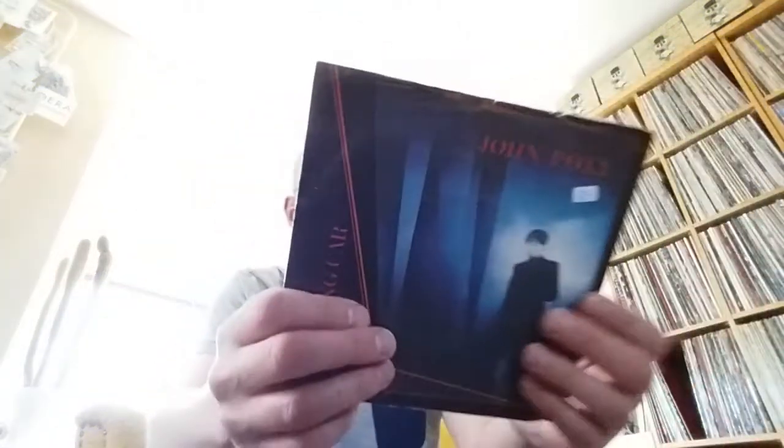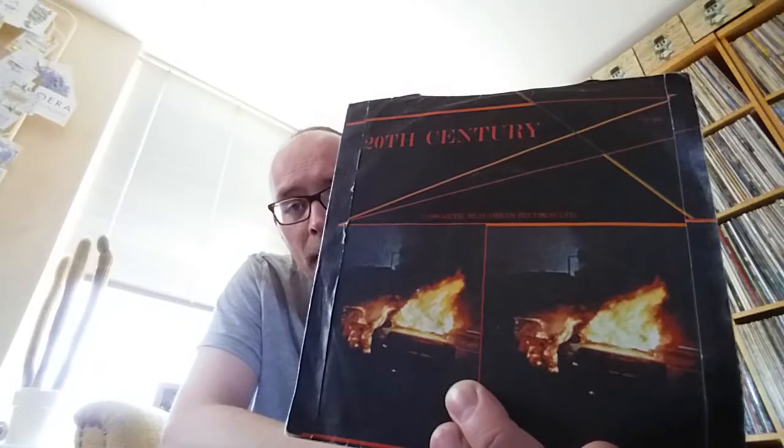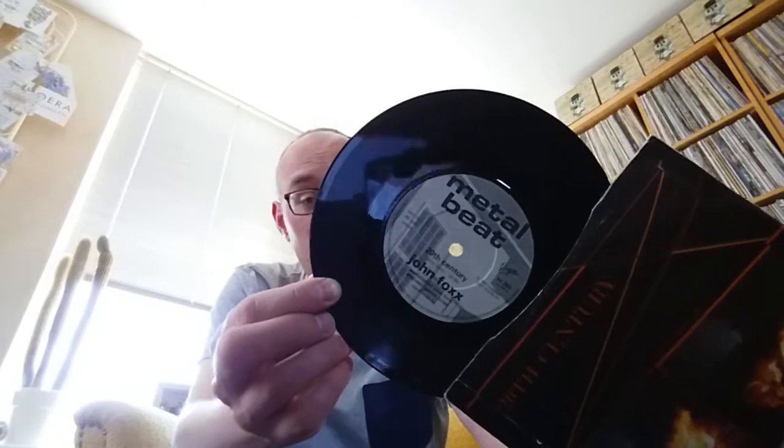It's one 7-inch, I'm gonna show that one first. This is John Fox with 'Burning Car' — that's not the price by the way, I paid 50 cents or so for this. The back has a song called '20th Century.' This is from 1980, from the debut album by John Fox, former singer of Ultravox. This is synth pop — dark synth pop — the style that Gary Numan would later emulate and make more famous. I just had to pick this up. Great track, great artist — underestimated artist.